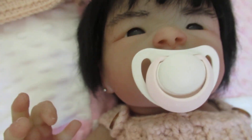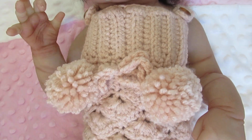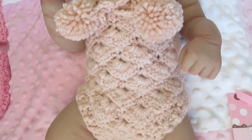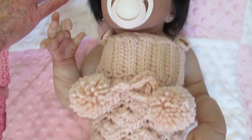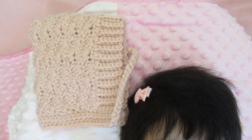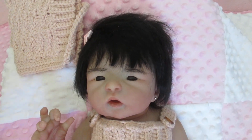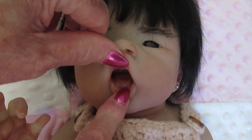This little outfit is so adorable — it's crocheted, it's absolutely beautiful. And here is the little bonnet too, this is really nice and it goes with it. She's really sweet, and I can take the pacifier out of her mouth — she'll take a pacifier or a bottle. She has a tongue too.